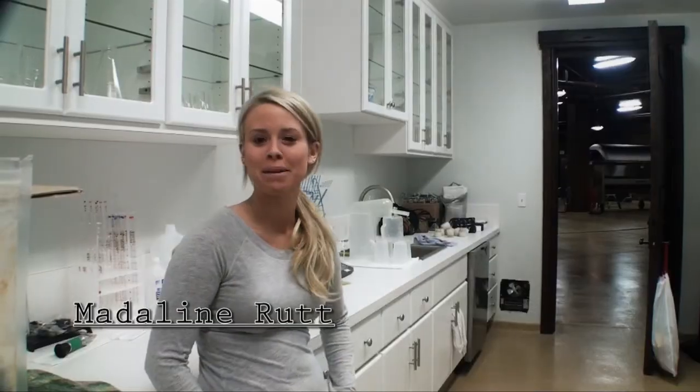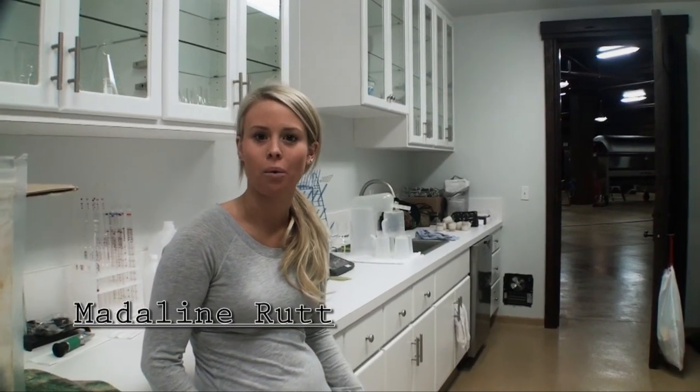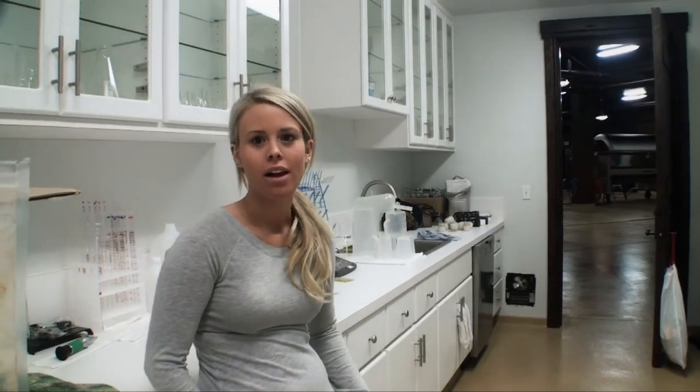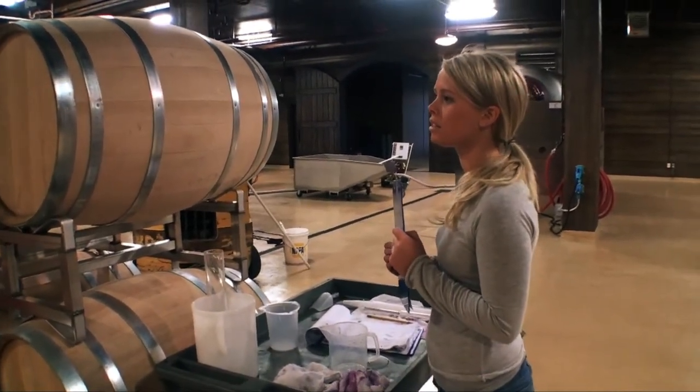Hi, my name is Carola Duke and I work here at Swiftwater Cellars. My name is Madeline Rutt and I'm a student at Central Washington University. I've been studying wine in the Global Wine Studies program. I've been working up in the tasting room and down here in the cellars, and it's been great because I've been able to transfer everything from the cellars and the winemaker's passion up into the tasting room, sharing it with customers that come in and love our products so much.